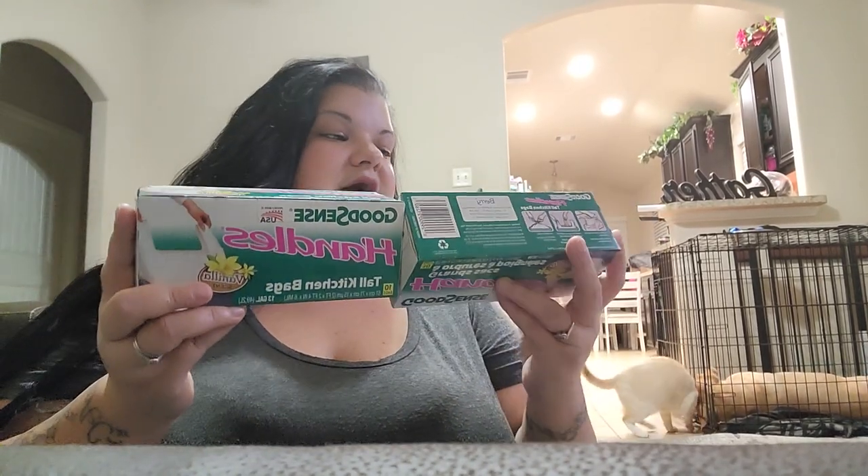I got two packs of the GoodSense handled tall kitchen bags in vanilla scent. I use these for the restroom and the bedroom trash cans. There are 10 in here, so I got 20 for $2.50. That's all right — I'm sure if I went to Walmart it might be similar.